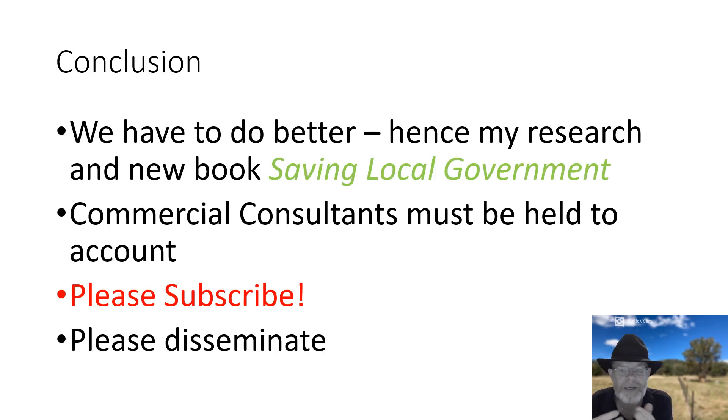All this information will be in the paper when it comes out early next year in Australia's best public administration journal. It's also covered in my new publication through Springer called Saving Local Government, to be released very early next year — like New Year's Day. It was written particularly for people in the local government sector — councillors, mayors, and local government executives — in a nice, simple, conversational way, explaining all the important theories and ideas needed to serve communities better.